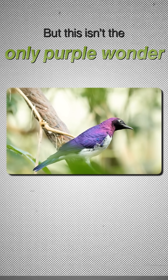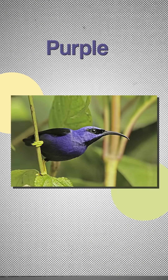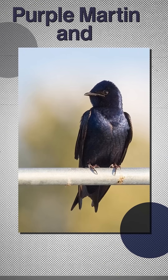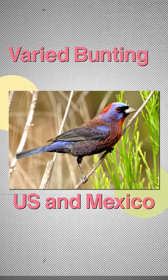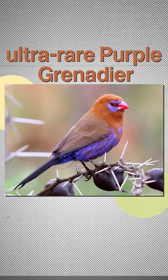But this isn't the only purple wonder. Across the world you'll find its secret cousins: the purple honeycreeper of South America, the purple swanfin of India, the purple martin and purple finch of North America, the varied bunting of the southwest US and Mexico, the Asian fairy bluebird, and the ultra-rare purple grenadier of East Africa.